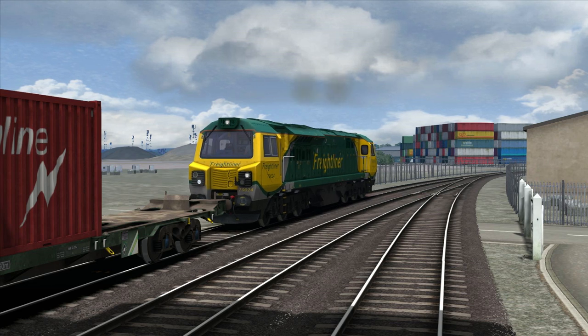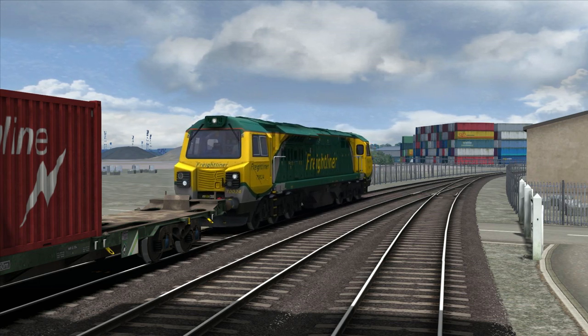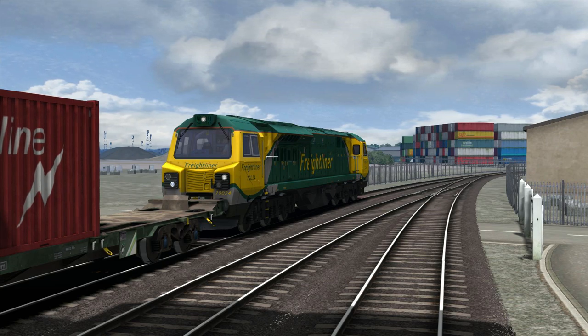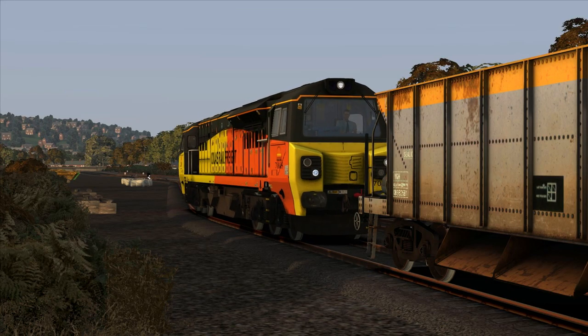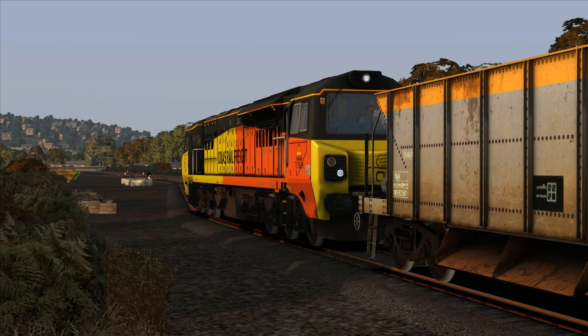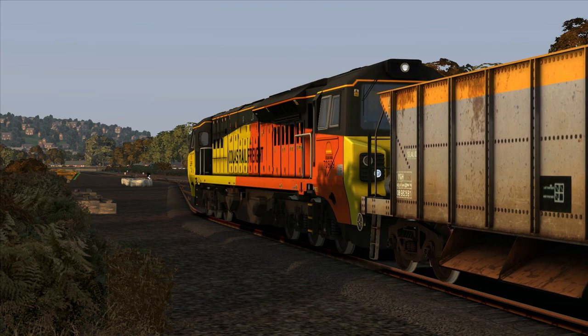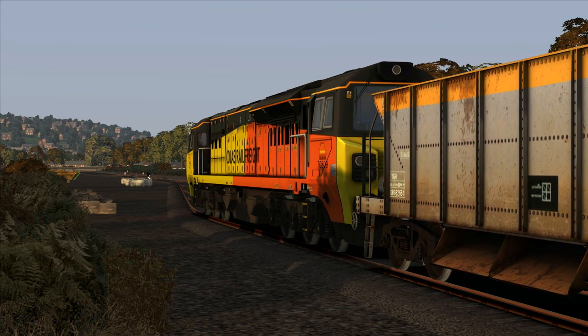The class 70 in Train Simulator has two liveries: one which comes with the train which is Freightliner, and a Colas livery which is available from DP Simulation for free. I will put the link to this reskin in the description of this video.